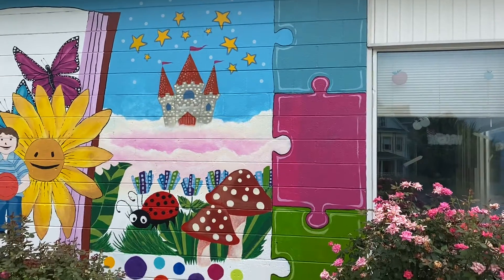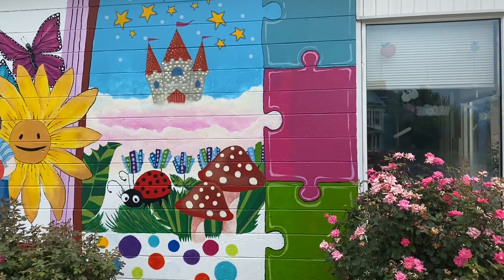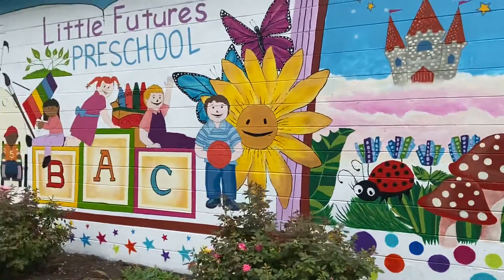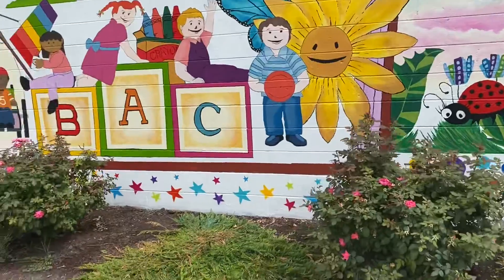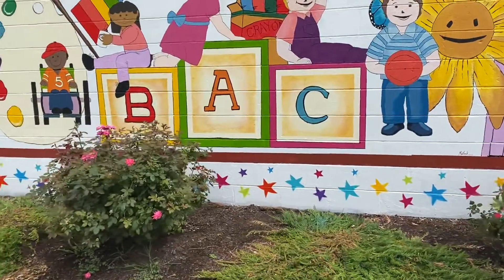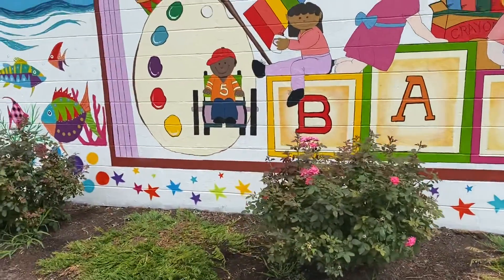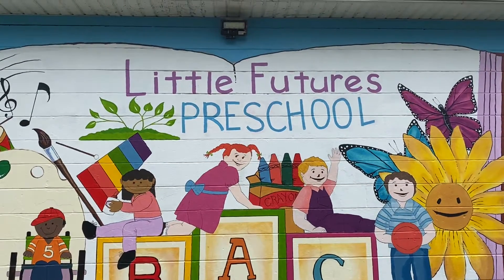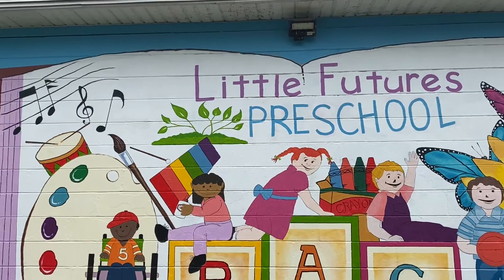Little storybook castle in the clouds, some fun bugs and mushrooms. I know there are some people who aren't fans of mushrooms, but I love them. I added some stars and stuff across the bottom — just a little blank spot — and I thought, what a nice little extra sparkle to it.